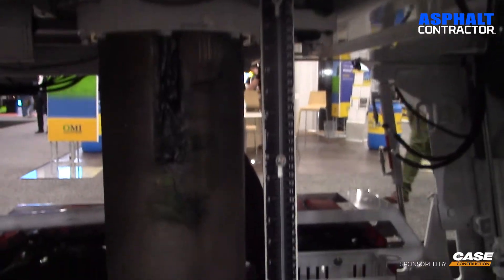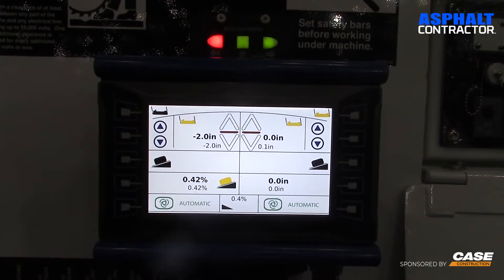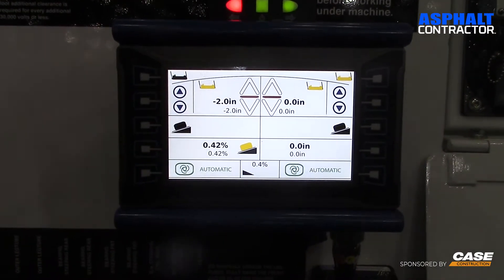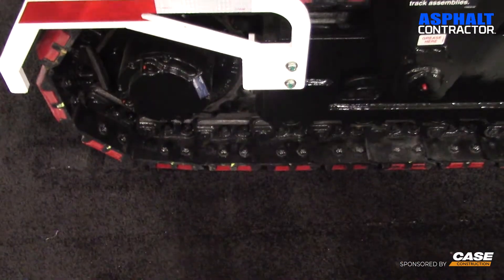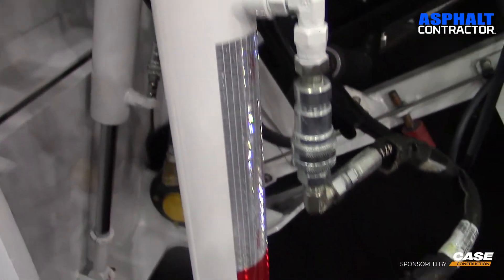What AutoCut does for the operator is, without AutoCut before, you would manually adjust the machine as it walks into the cut. And if you had to jump over an obstruction like a manhole or something like that, you basically have to redo that every time. What AutoCut does is you plunge down into the roadway, cut into it, and then you start walking forward. Before you would have had to adjust the rear of the machine to get it back to level as those tracks walk into the cut. Now that's all automated. We measure off the sensors on the cutter housing, and it adjusts that automatically for the operator.